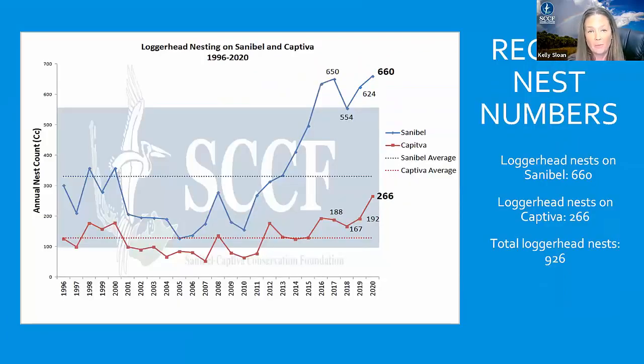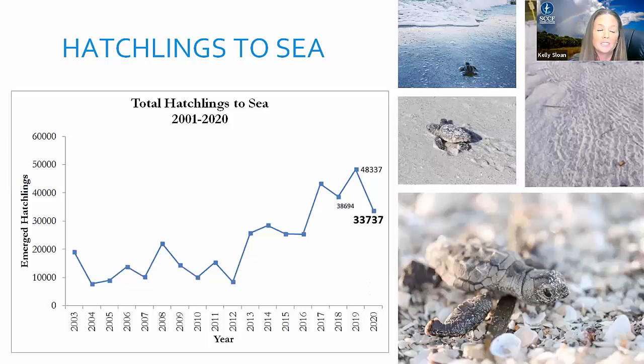We also had record numbers of nests on our beaches: 660 total loggerhead nests laid on Sanibel, with the previous record at 650; and 266 loggerhead nests laid on Captiva, where the previous record was 196. So we really shattered that record this year. The total for both beaches was also a record at 926. Nest counts are a good way to gauge population size and recovery, but it's also important to consider the total number of hatchlings emerging. This year we had about 33,737 hatchlings emerge — down about 15,000 from last year — due to a really low hatch rate on both beaches for a variety of reasons, but the overall trend is going up.